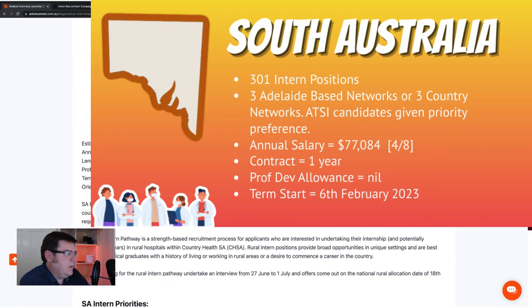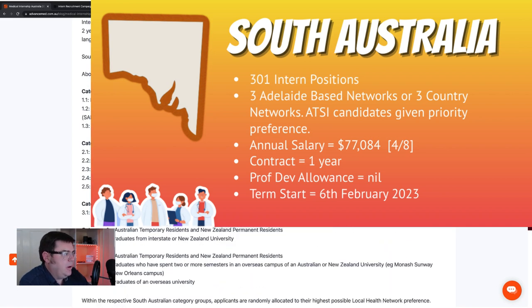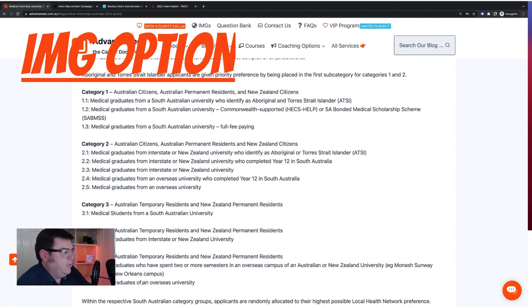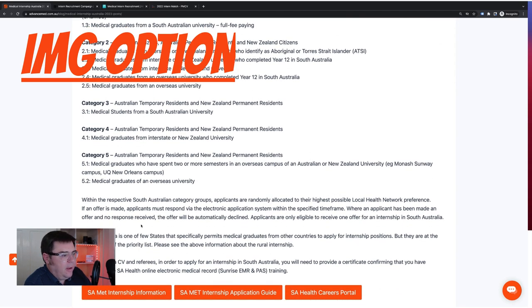South Australia: $77,000 a year, 301 posts including 18 rural. Similar priorities to other states — Australian citizens and permanent residents who graduated from a South Australian university first, then those from elsewhere, then temporary residents, and so on. Under category five there is an option for medical graduates of overseas universities, but you have to have done a few other things first. There is also an option to apply for the rural preferential pathway. It's quite strictly limited, and again based on whether you've done an internship or not.